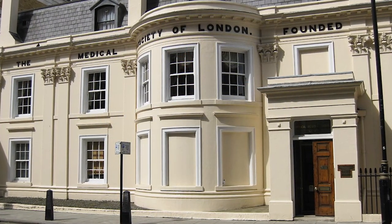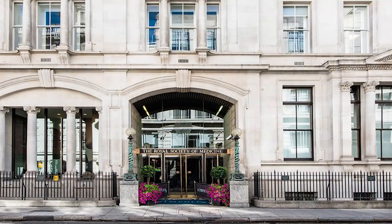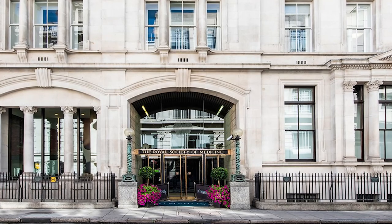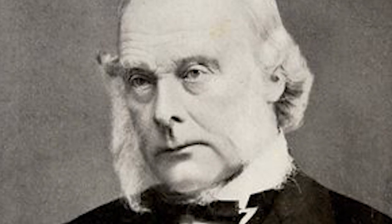The Medical Society of London opened in Chandos Street in 1873, then the Royal Society of Medicine in Wimpole Street in 1912 and has remained there since then. Over the years some of the illustrious figures from history who located here include Sir Joseph Lister, the pioneer in antiseptic surgery, who lived just around the corner from Harley Street at 12 Park Crescent.